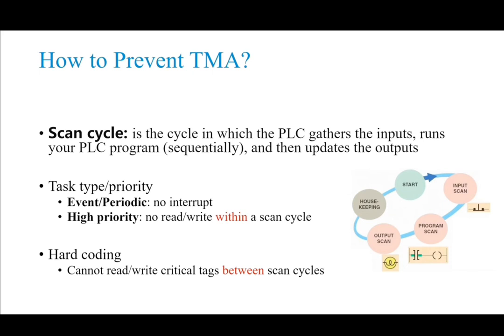Before that, let's first review an important notion of PLCs: the scan cycle. A scan cycle is a cycle in which the PLC gathers inputs, runs the PLC program sequentially, and then updates the outputs. PLCs operate by continually scanning programs, repeating this process many times. The PLC program can run different types of tasks such as continuous, event, or periodic. Event and periodic tasks cannot be interrupted by communication tasks. So in a periodic task, tag write operations can be done within a scan cycle.